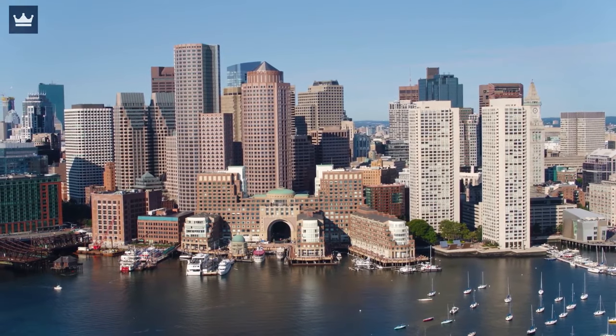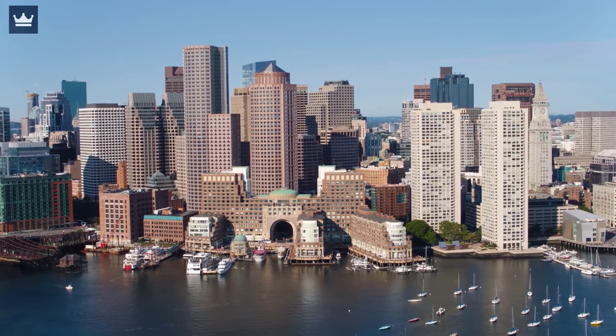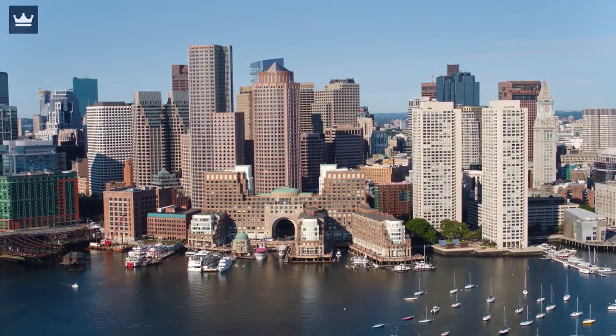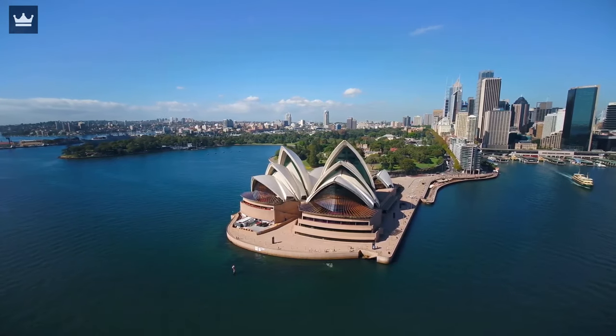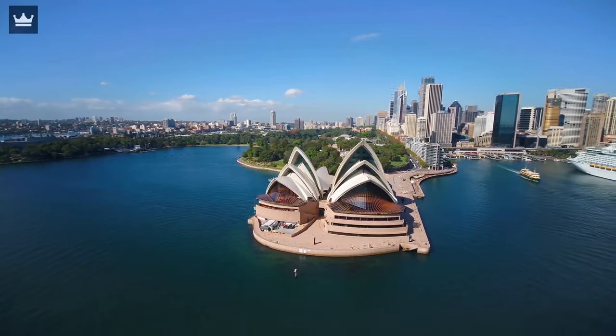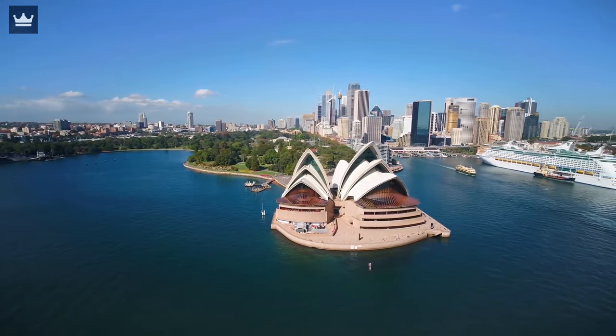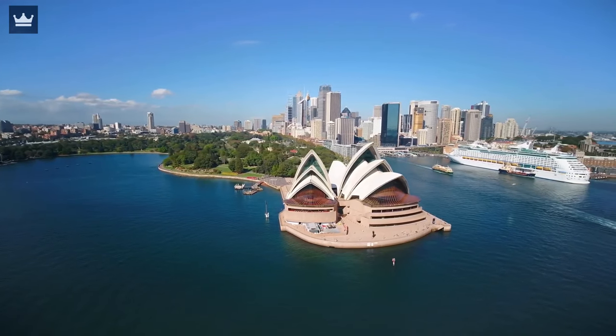It is built around a huge harbor and hosts many tourist attractions, as well as several beaches, bays, and a couple of beautiful national parks. Full of Victorian architecture and public gardens, the city is divided into north and south by Sydney Harbor, with most of the tourist attractions in the southern part and large businesses and residential areas in the north.